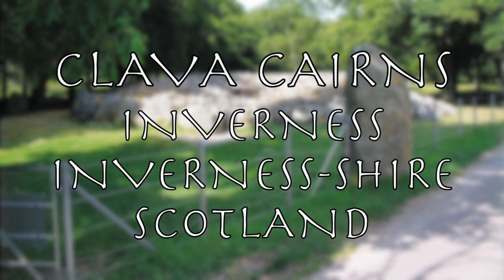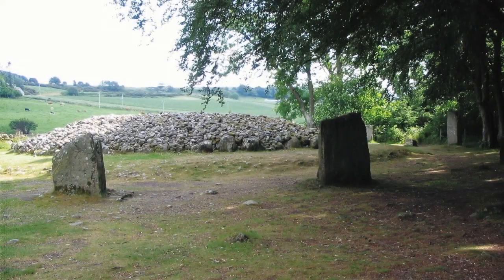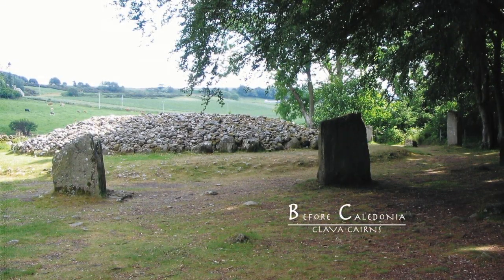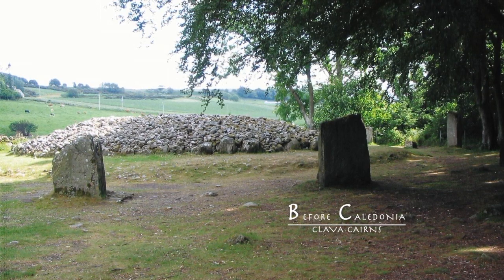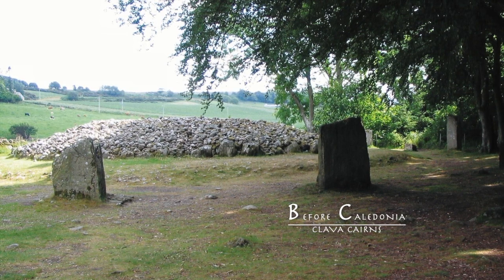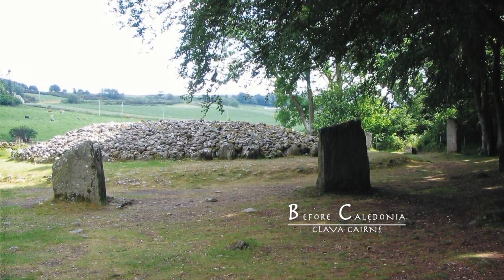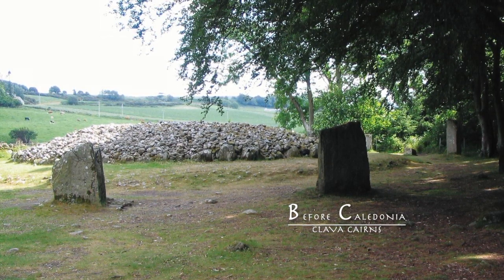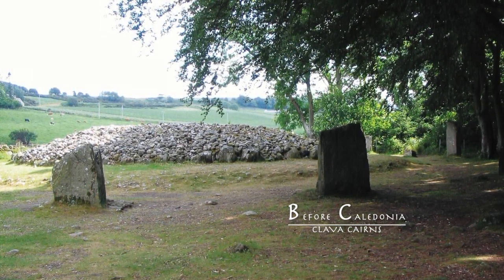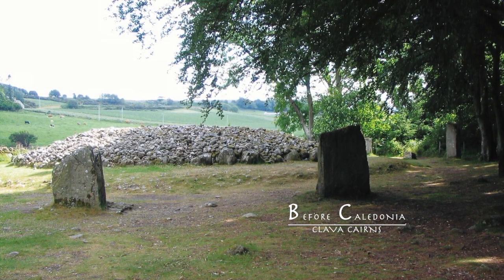Clava Cairns, near Inverness, in Inverness Shire, Scotland. Balneurin of Clava is one of the best prehistoric sites in Scotland, situated six miles east of Inverness and 275 metres east of Culloden Battlefield. The Cairns are in the care of Historic Environment Scotland and signposted from the B9091 road.